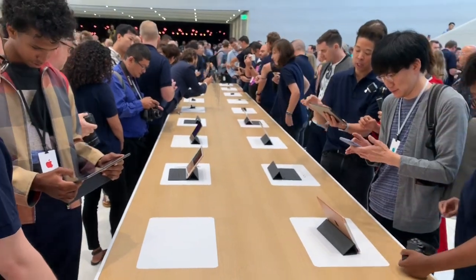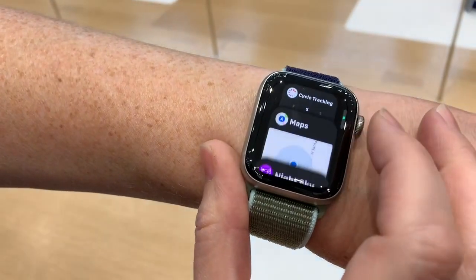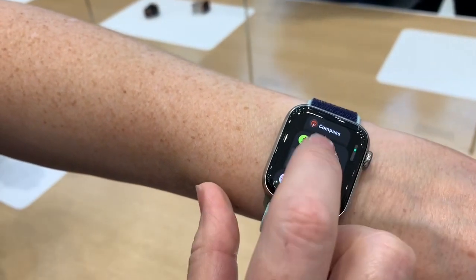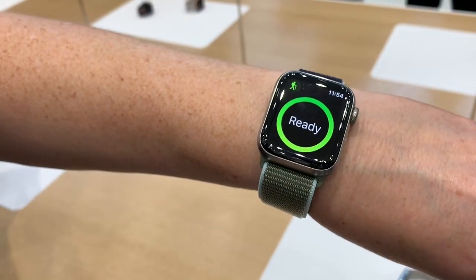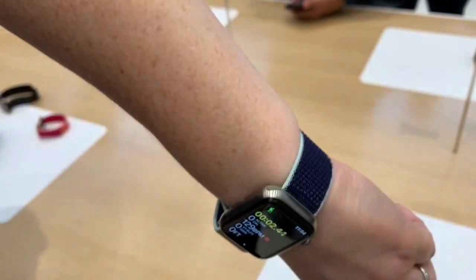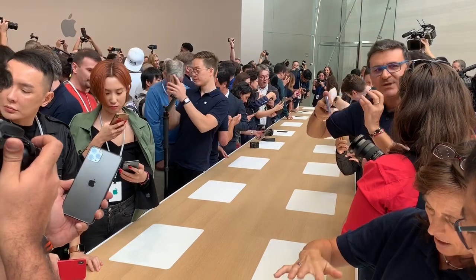Of course we also have the iPads out today, and at the end of this row we'll have the Apple Watches. The Watch Series 5 continues Apple's focus on the watch as a health and fitness device. They've added a lot of new features, but one of the most interesting ones is the ability to always be on. Battery life could be an issue with previous watches, so the fact that Apple can now stretch it to a full day without ever turning off is pretty good.